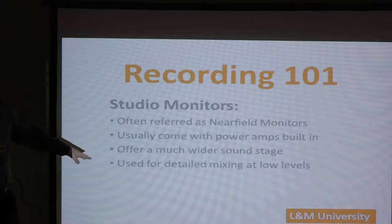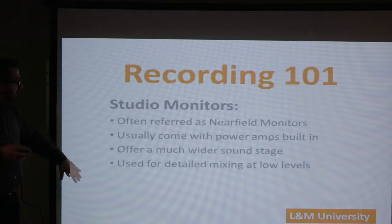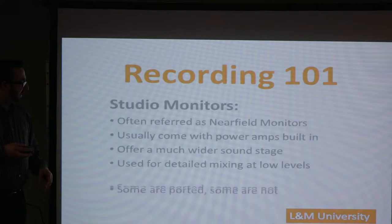Don't listen to stuff for too long at too loud a volume. Low levels is the key.